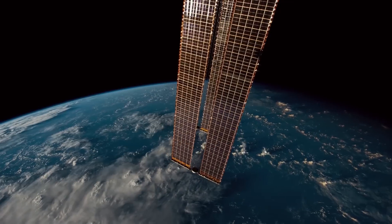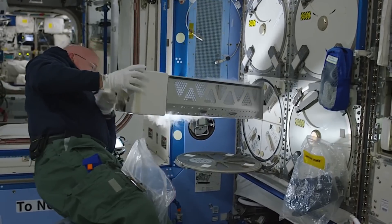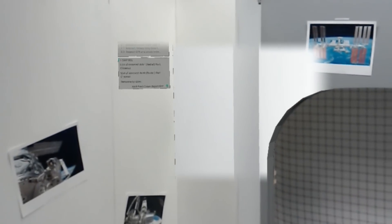Project Sidekick's goal is to empower astronauts on the ISS with assistance when and where they need it. We want to do that by connecting them with remote expertise and by providing a holographic instruction manual for certain tasks on board the ISS.